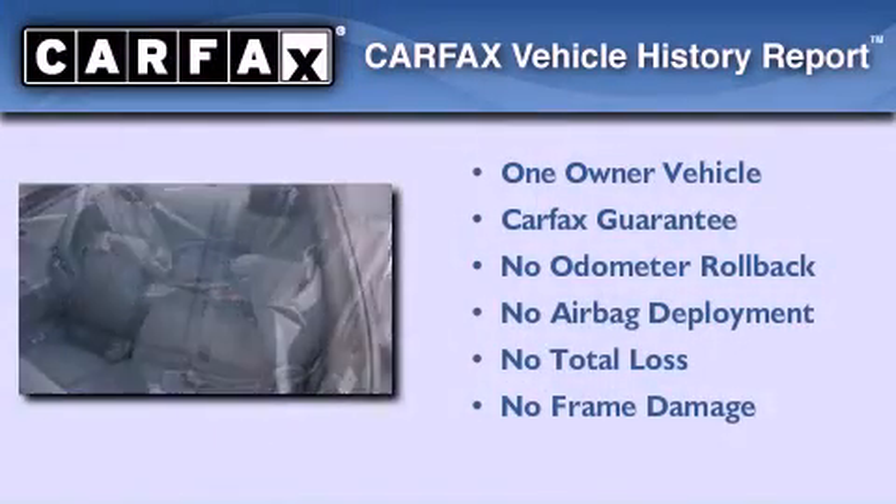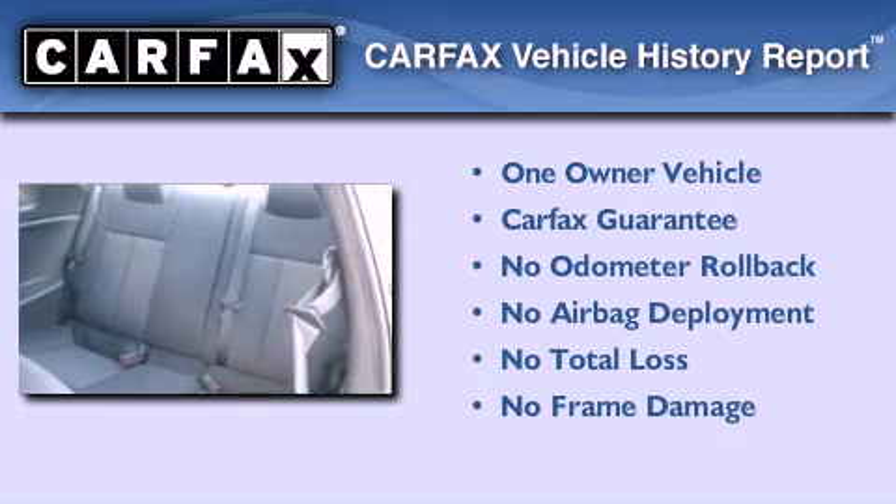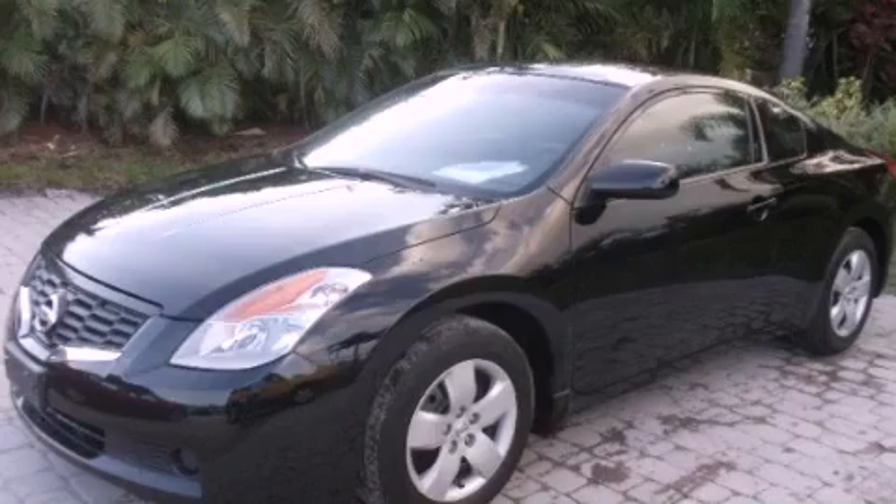This Nissan has had only one owner, and it qualifies for the Carfax buy-back guarantee. Stop by today and test-drive this automobile for yourself.